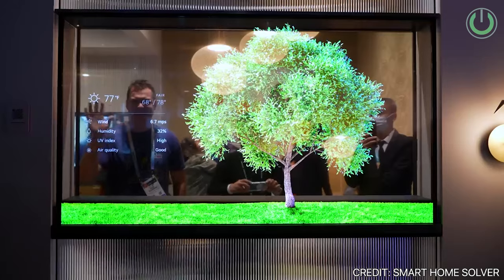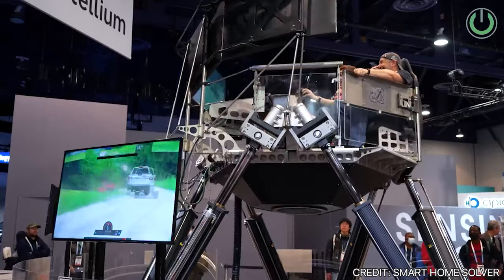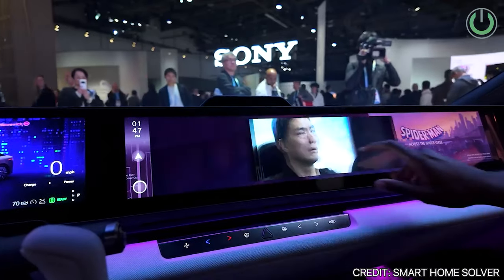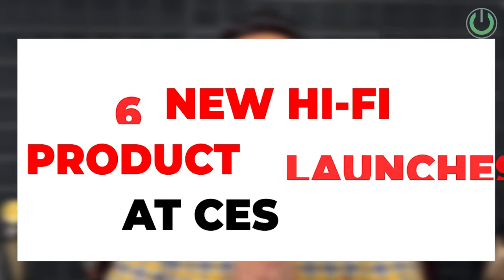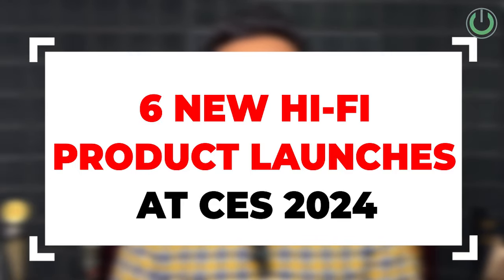Consumer Electronics Show, over the last few decades, has seen tremendous growth. Now, while this year was much more about AI and the integration of AI into cool electronic gadgets that we are surrounded by, this year I definitely missed being a part of the show live, but I've still got some of the cool updates and launches for all of you, especially in the Hi-Fi and Home Cinema segment.